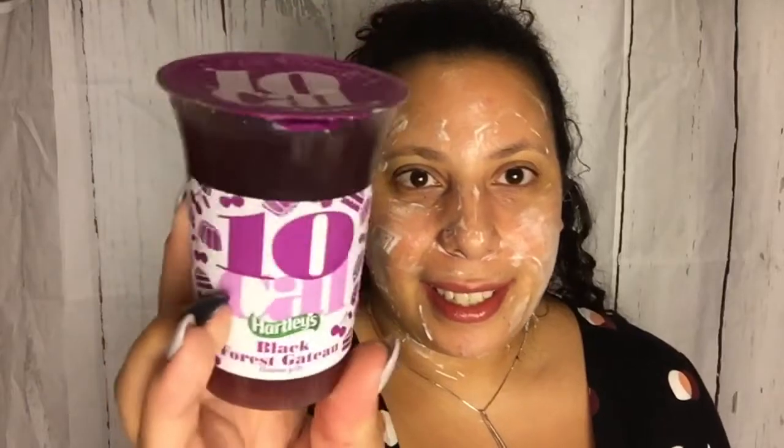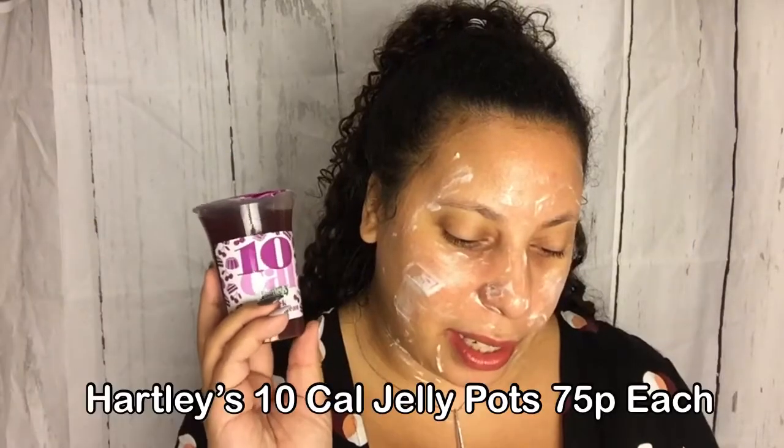Oh, this looks nice — Hartley's Black Forest Gateau jelly, only 10 calories. Suitable for vegetarians, no artificial colors or flavors, and it has sweeteners. Five calories per pot — it's 10 calories for the whole thing. It doesn't even need to be refrigerated, though it says pop it in the fridge for better results. These pots are perfect for an after-dinner sweet treat, ideal for avoiding any New Year resolution diet wobbles. The other flavor is lemon cheesecake.